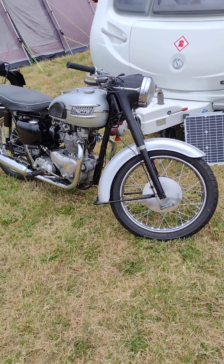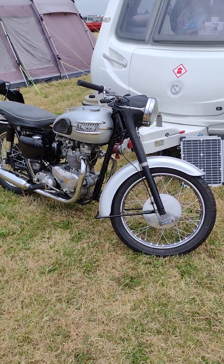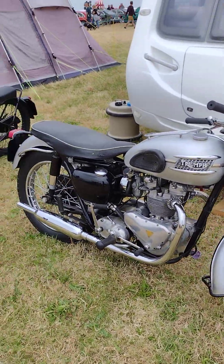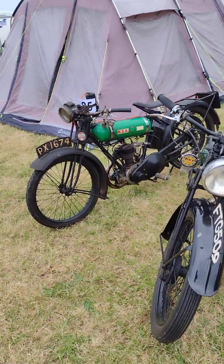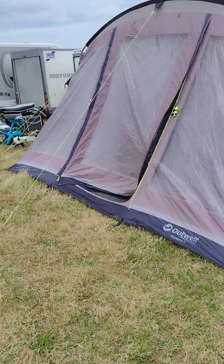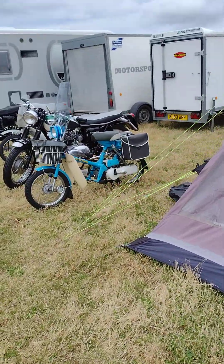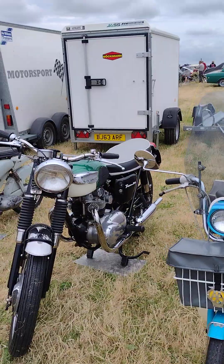I thought you might like a look at the bikes. I don't know much about bikes — very little — but there we are. You can see that it's a lovely Triumph of some sort and a BSA single, and a lovely 1930s I'd say, or 20s, who knows. You'll know.